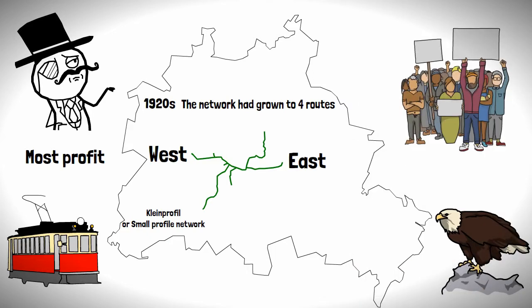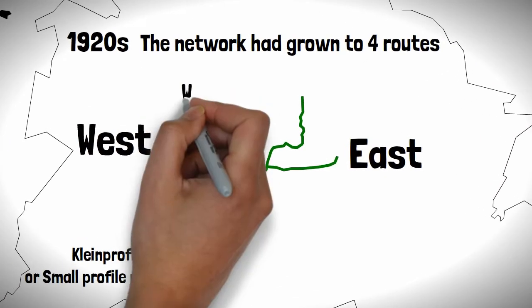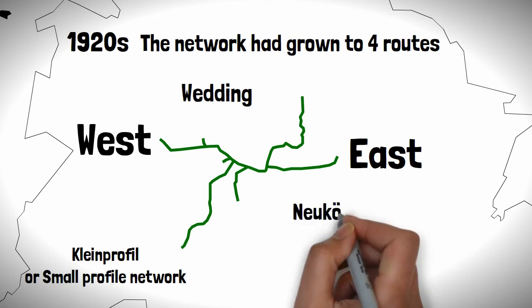However, there was a growing movement to provide the city with lines running north to south, to serve the poorer areas which included Wedding and Neukölln.